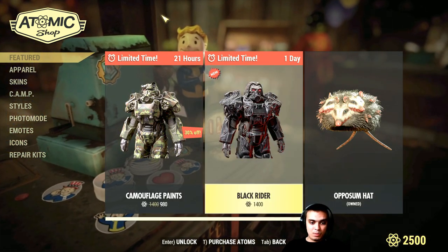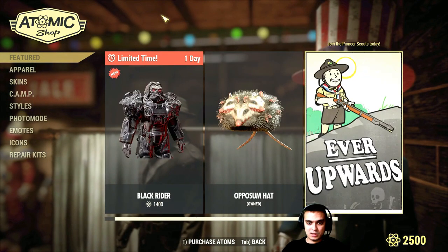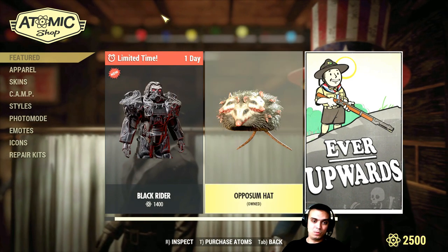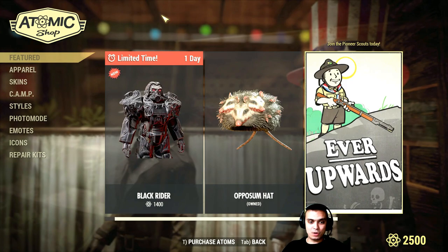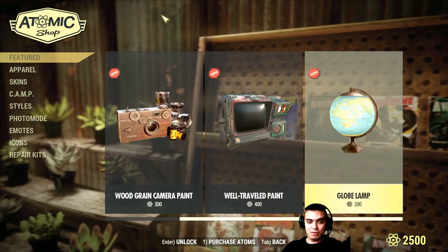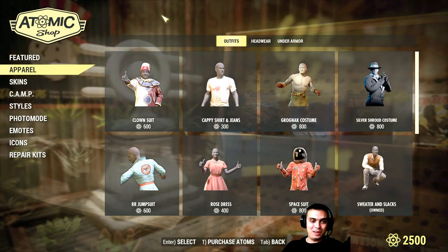Now we got the Black Rider with a little bit over a day left. The opossum hat is still here — I already claimed it. It's a pretty cool hat and you saw me wearing it at the very start of the video, or you see me running around in it in my past live streams.